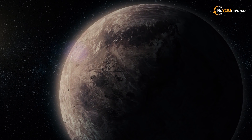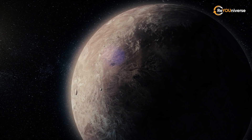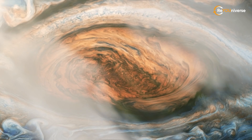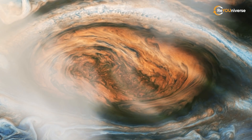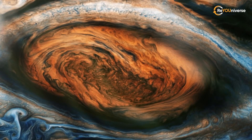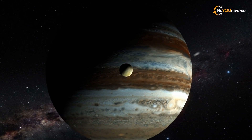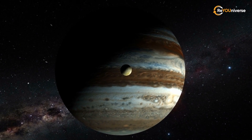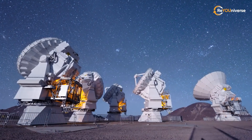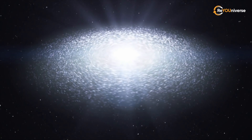Scientists looked for exoplanets using indirect detection methods rather than visual observation. They mostly came across gas giants, which are easier to detect due to their size. They are more like Jupiter than Earth and hardly suitable for life due to the low water concentration in the atmosphere and no solid surface. However, most recently, astronomers have made some stunning breakthroughs using new technologies.